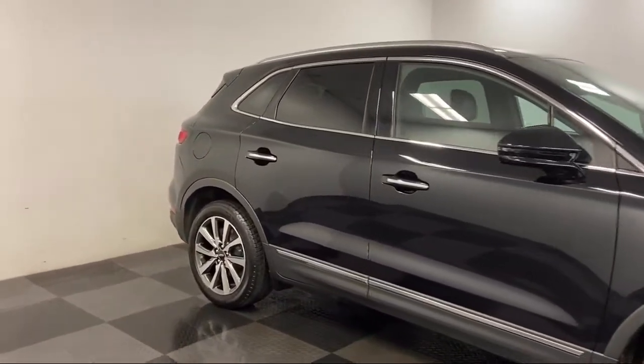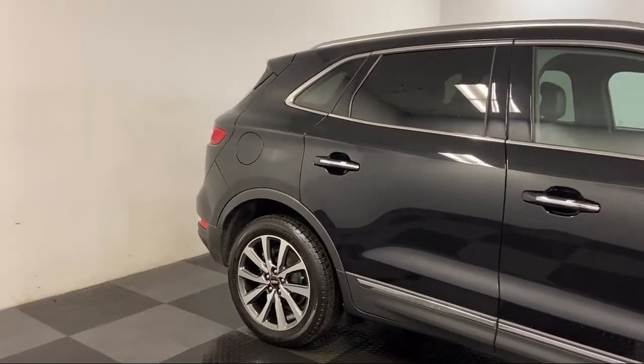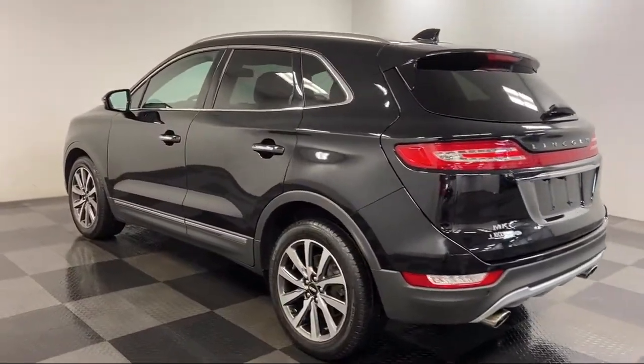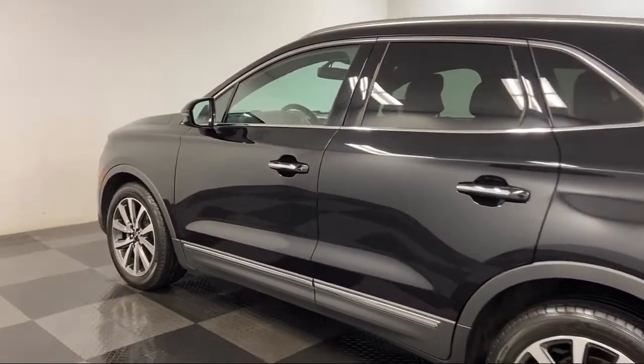It also features dual front side impact airbags, heated door mirrors, fully automatic headlights, keyless entry, and has less than 20,000 miles on the odometer.